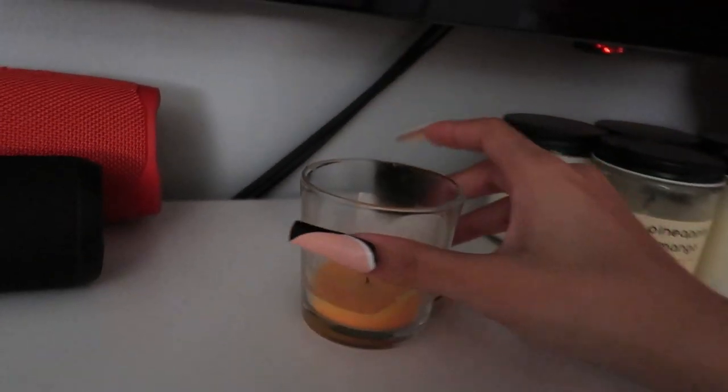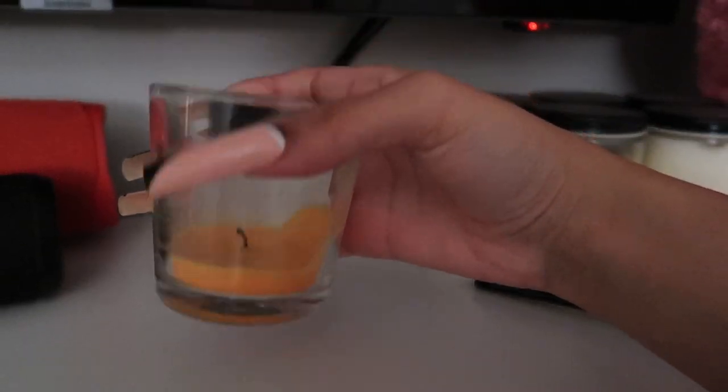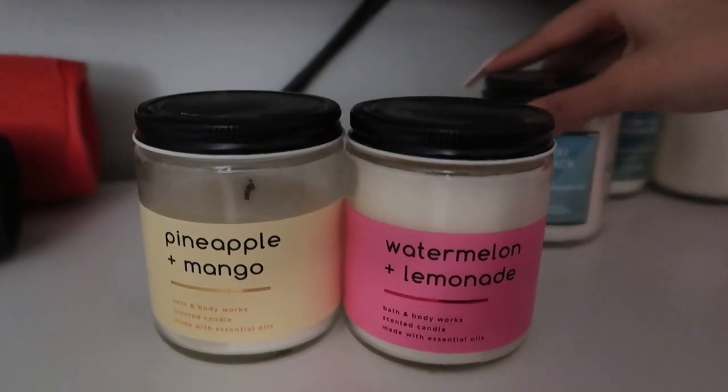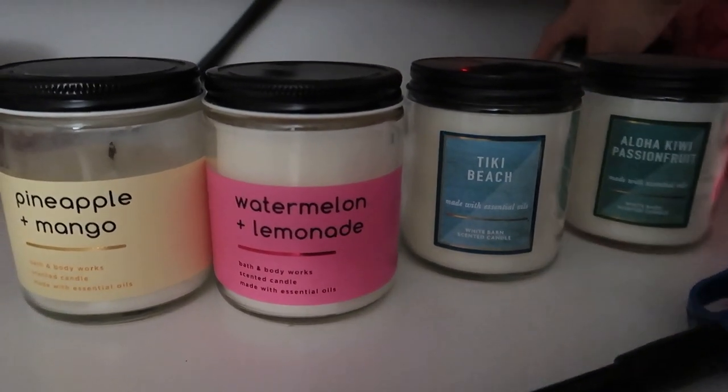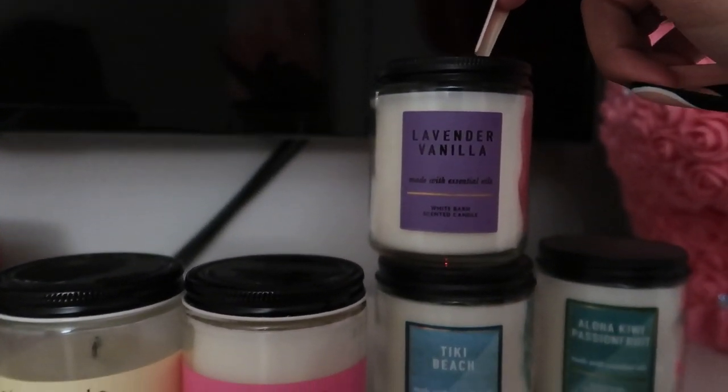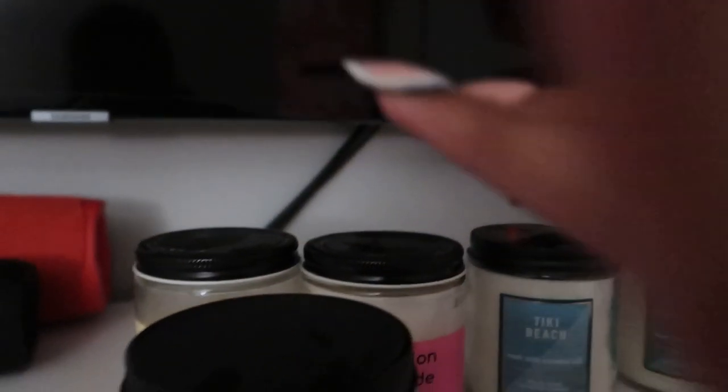I am officially home, even though I'm looking like somebody's auntie or something. I went out and handled some personal errands, but right now I'm about to light a candle and talk to y'all a little bit. What candle are we burning today? This is some IKEA candle that I literally burnt the side of — it just never burns properly. Then I have Pineapple and Mango, Watermelon and Lemonade, Tiki Beach Aloha Kiwi Passion Fruit, and Lavender Vanilla.